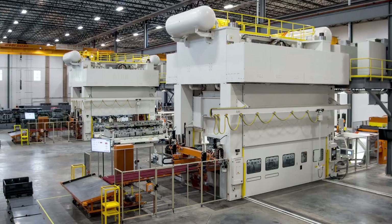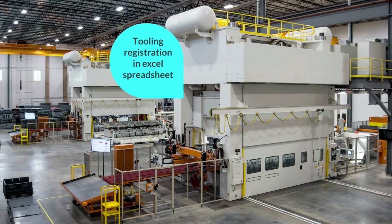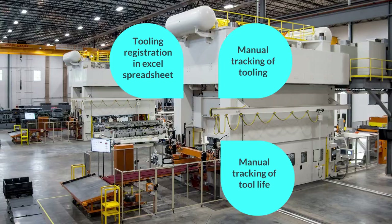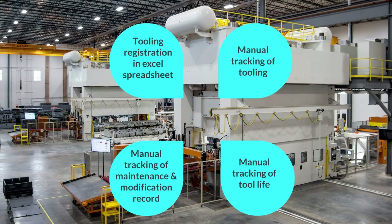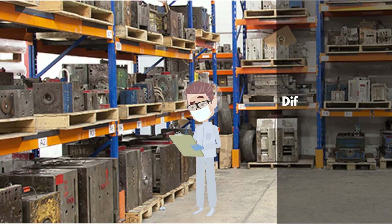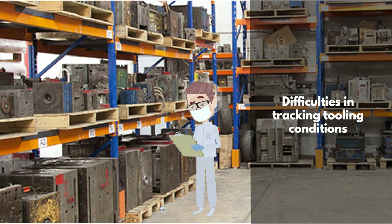The current way of tooling management consists of tooling registration in Excel spreadsheet, manual tracking of tooling, tool life, maintenance and modification records, tooling location and maintenance cost. Due to lack of an efficient way of tooling traceability, this results in difficulties in tracking tooling conditions in order to determine required tooling services.